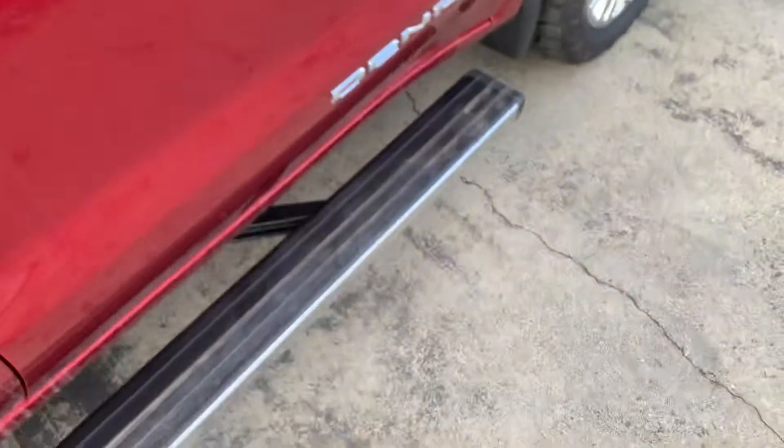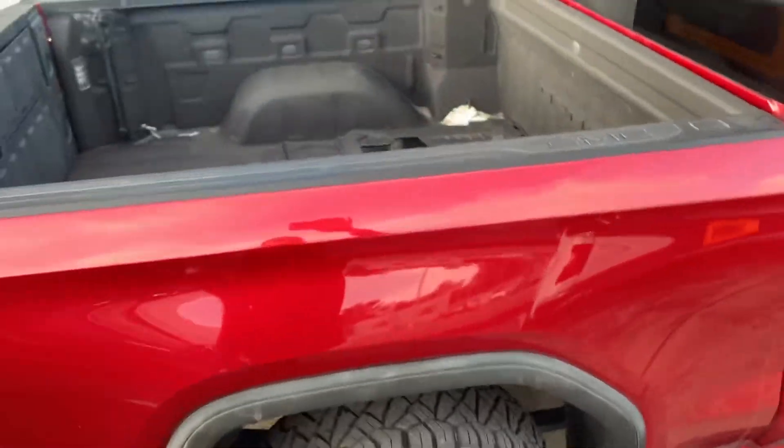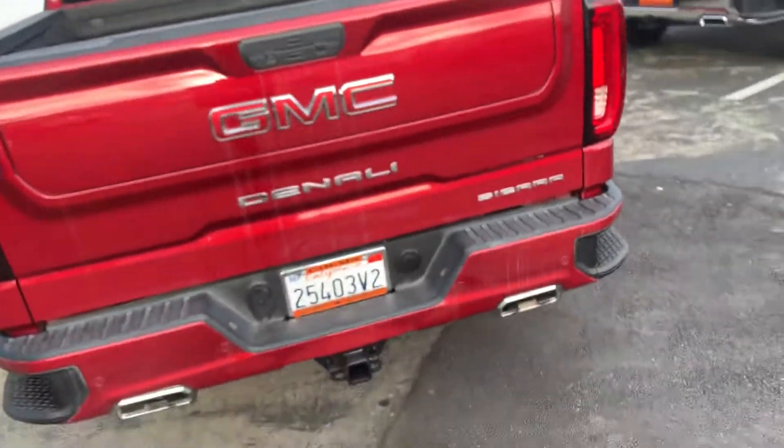The interior looks great. Heated and air-cooled seats. We got the spray-in bed liner. All-weather floor mats are going to go in there. And we got the multi-flex tailgate. Dual exhaust.